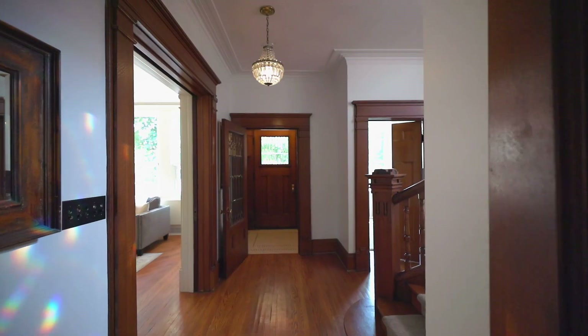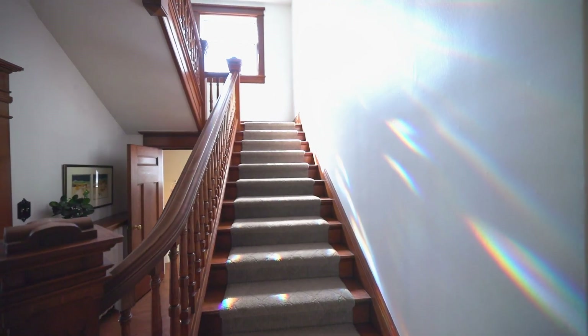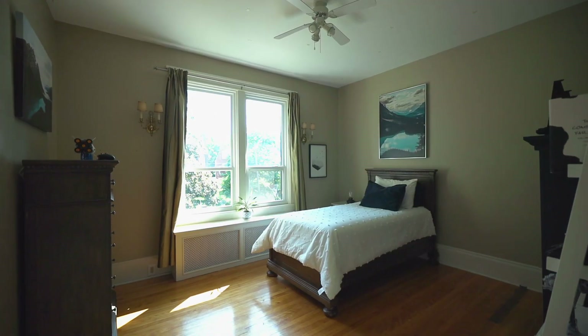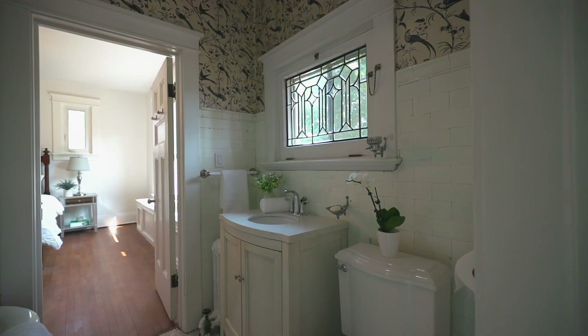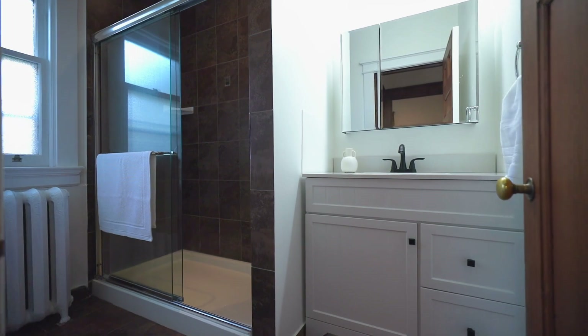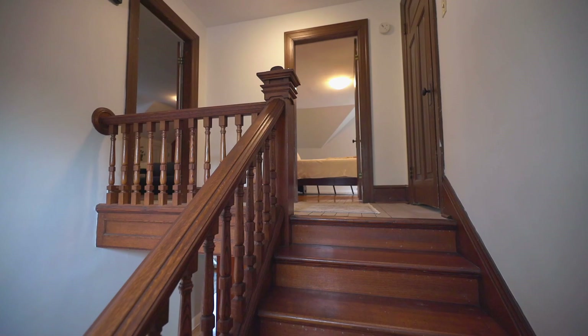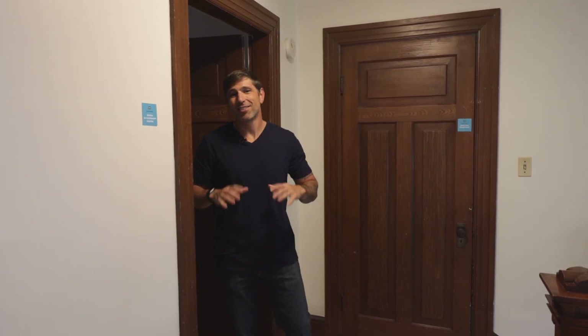Up on the second level you've got all your bedrooms — four big bedrooms plus two full bathrooms. The cool feature is this grand staircase that leads all three levels, full of character and detail.